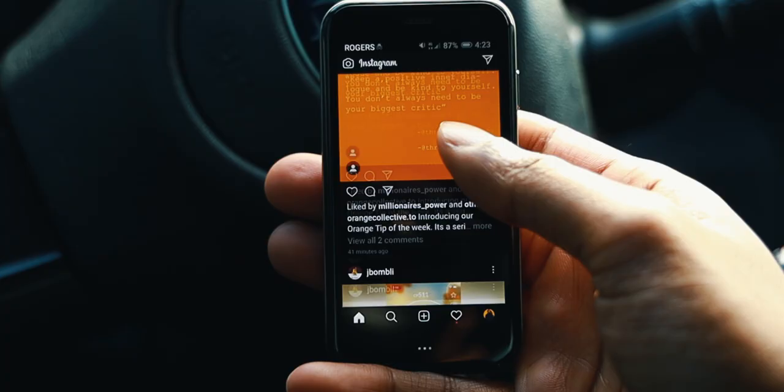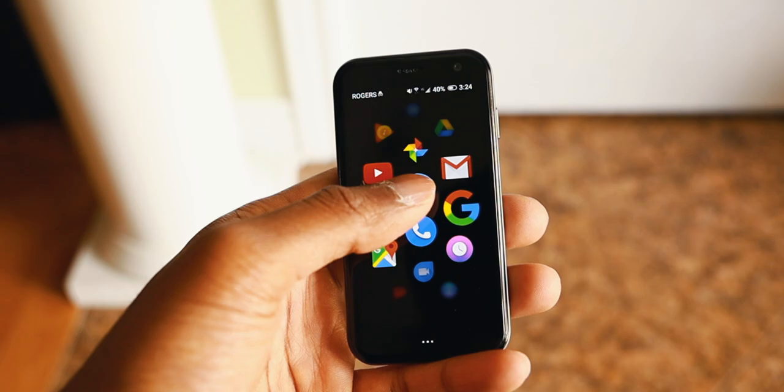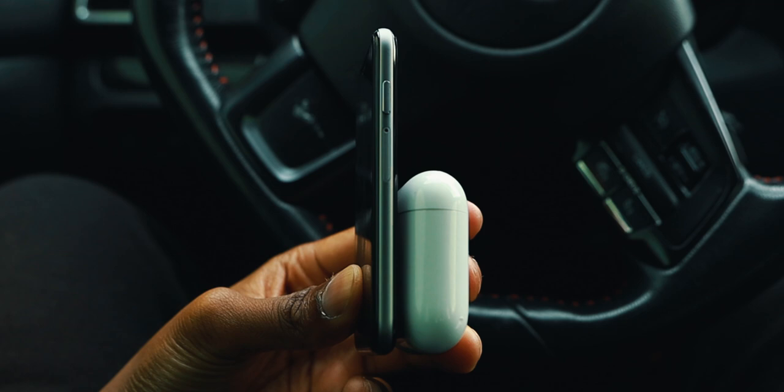We do have rather big bezels on either side, and in the next iteration I would like to see the bezels reduced and at least be given an 80% screen-to-body ratio. Just to give you guys a quick size perspective, this is the size of two AirPods on top of one another, and about half the size of an iPhone X — so it is quite small, hence why it's called the Palm phone.